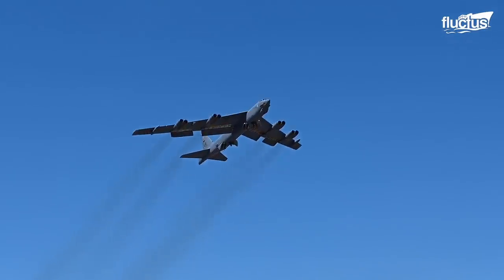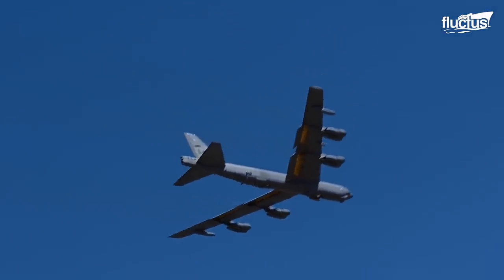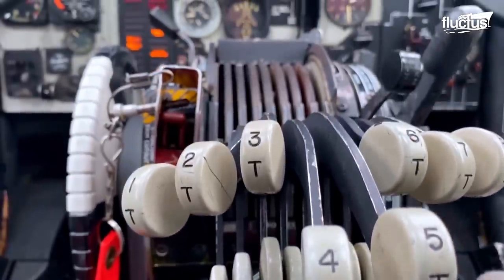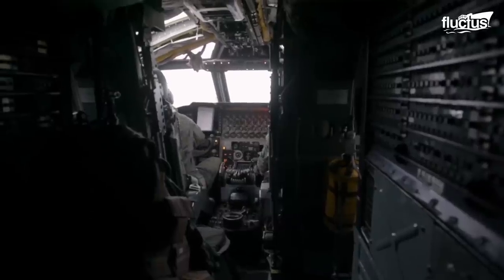Its iconic configuration and unmatched endurance in the skies have solidified its place in history as the undisputed king of heavy bombers. Stepping inside the legendary B-52, there is a complex array of instruments and controls that tell its remarkable story.